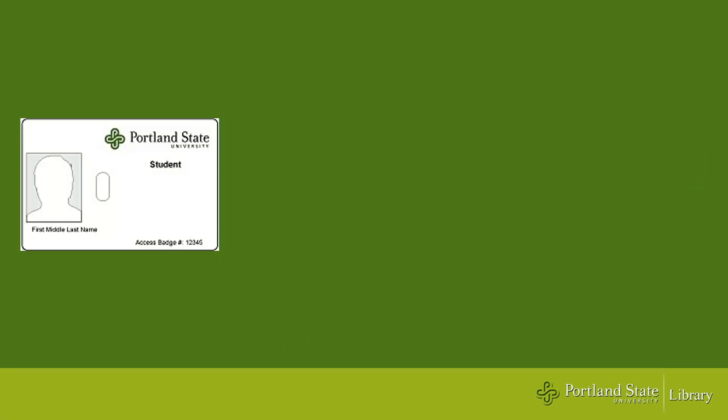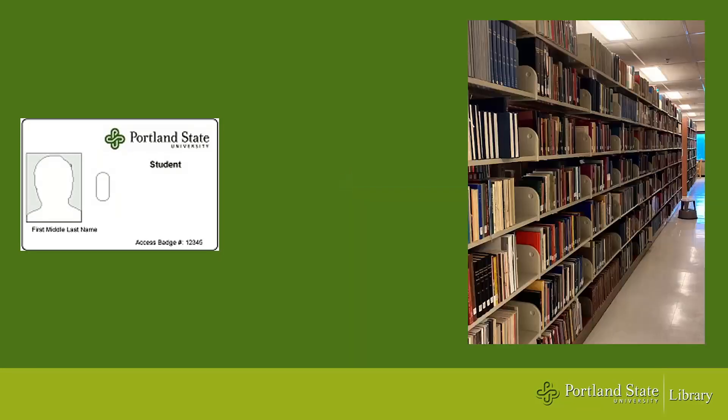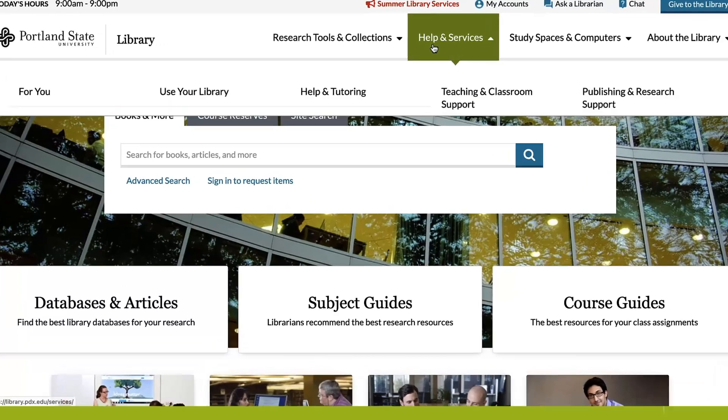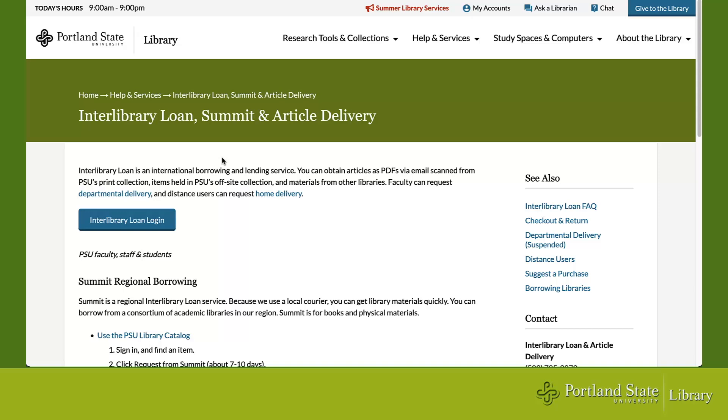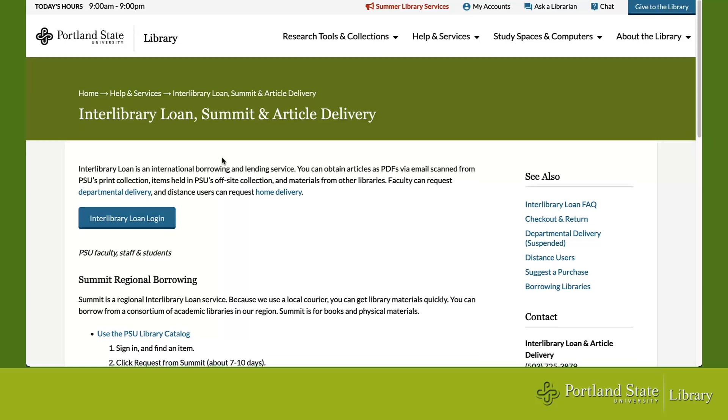When you check items out from the library you need your PSU ID. We carry over a million items in our collection in both print and digital format, such as books, journals, and videos. We can also borrow items from other colleges and universities to get you what you need — if we don't have it, we will do our best to locate a copy for you. Like all of the resources and services, your tuition supports this service, so there's no additional charge.